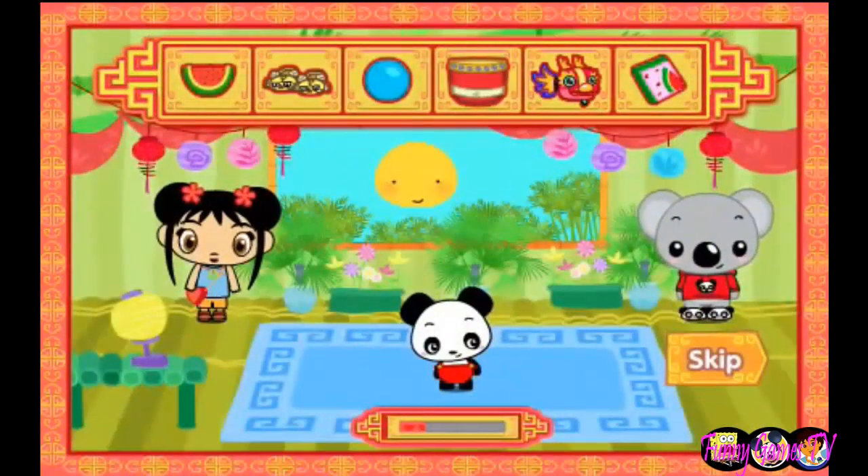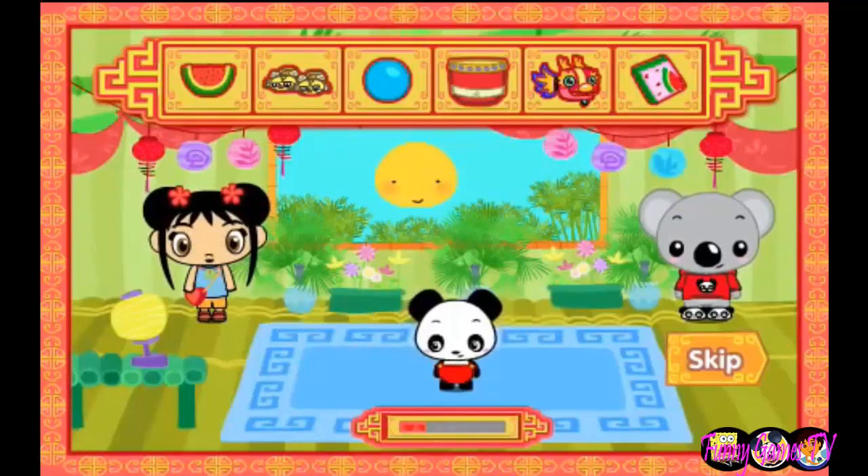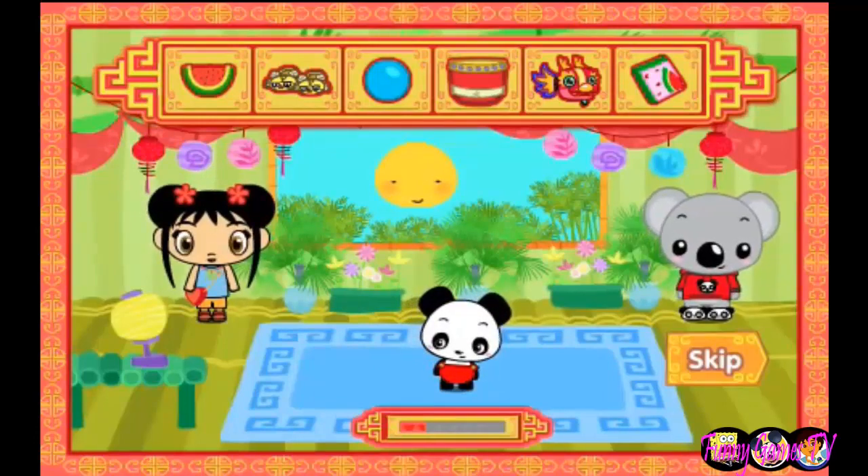Ni hao! My name is Kailan. Today, we're going to spend some time and play with a baby panda.